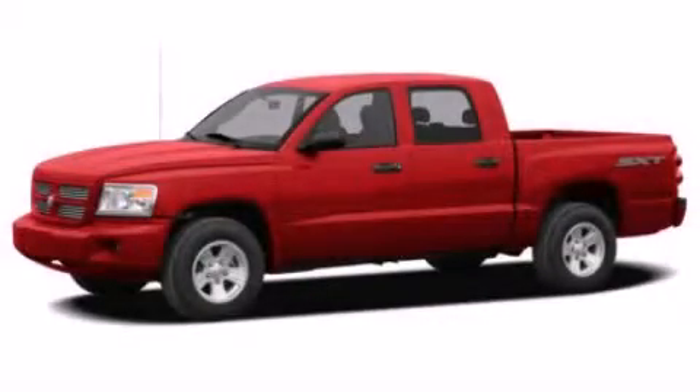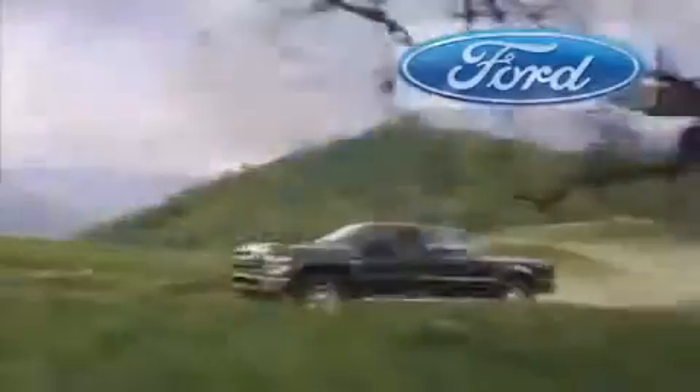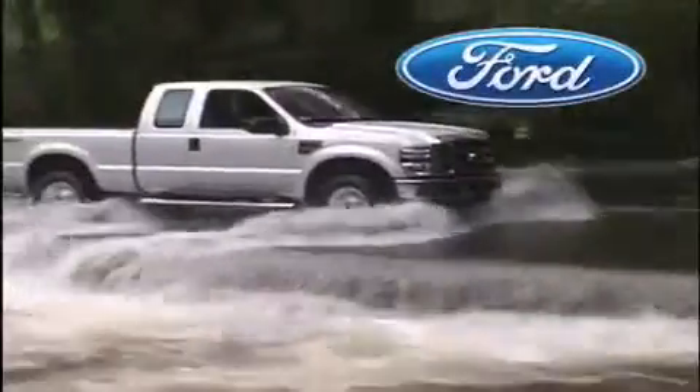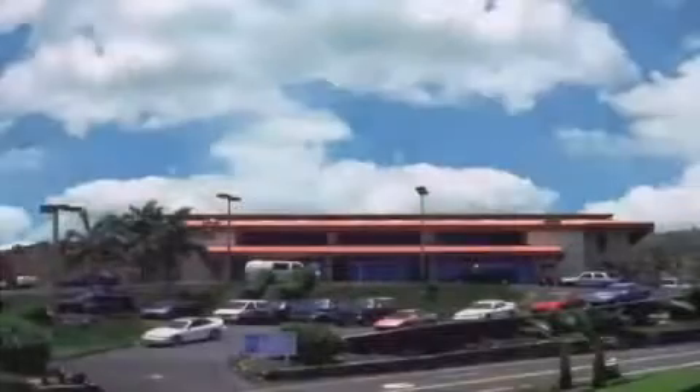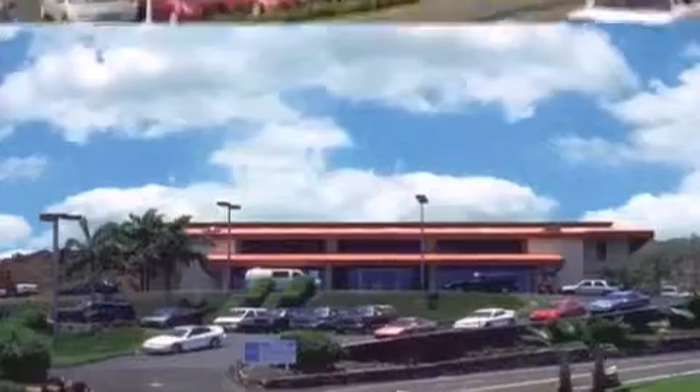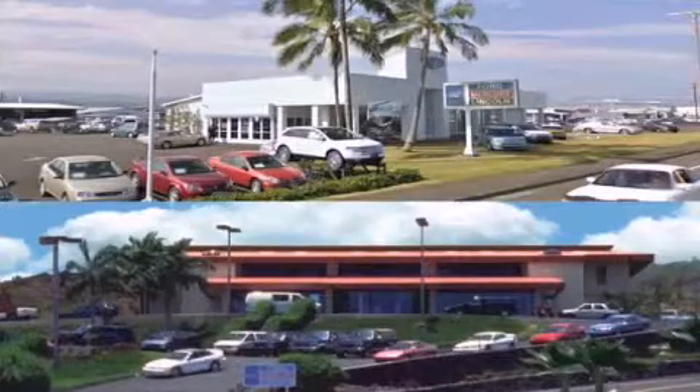Contact us today and schedule your opportunity to see this vehicle in person. Orchid Isle Ford is dedicated to making your shopping experience as pleasurable as possible. We have two stores to serve you — in Kona at the corner of Kuokini Highway and Laco Street, and in Hilo on Kanoilehua Avenue across from Walmart.